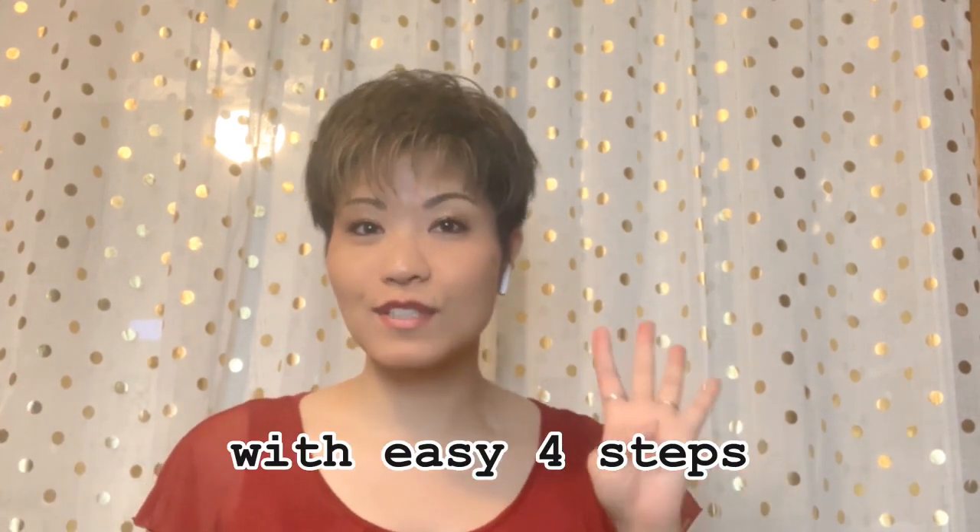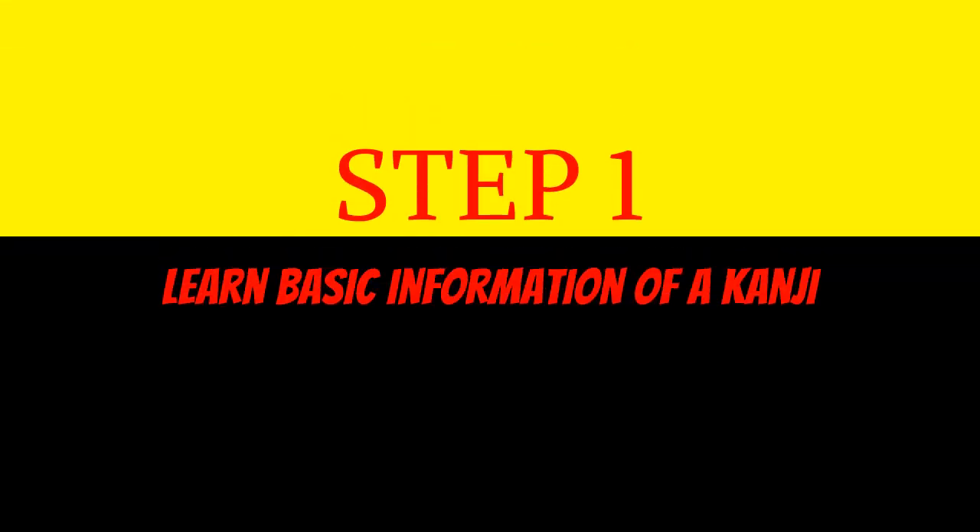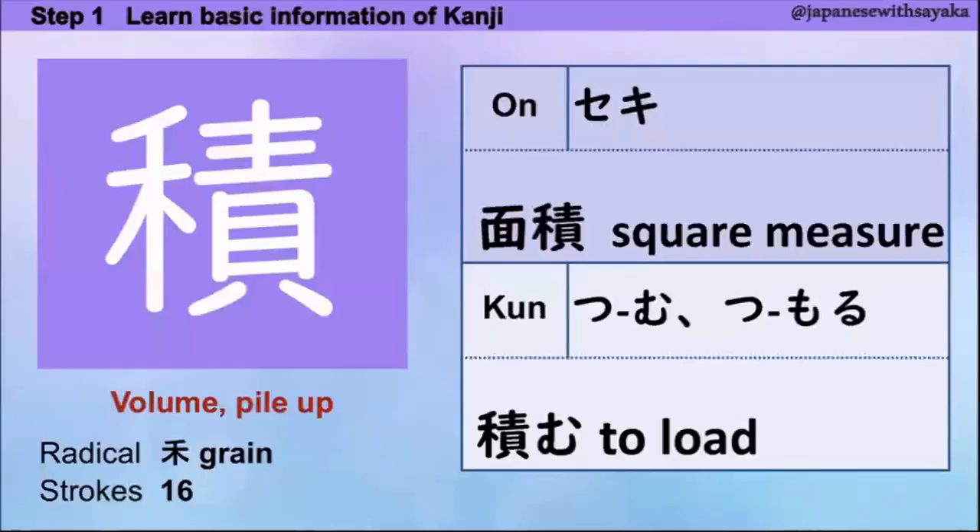はい、今日の漢字はボリューム、パイルアップという意味です。ラディカルはここにあります。音読みは「セキ」、これは「面積」と読みます。訓読みは「積む」「積もる」、これがパイルアップという意味になります。